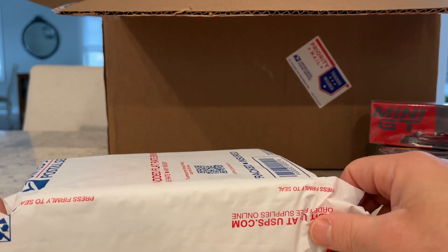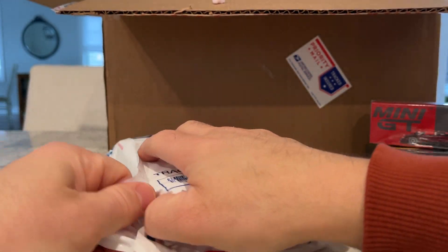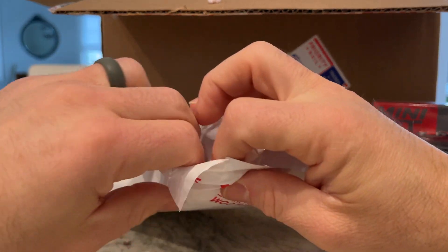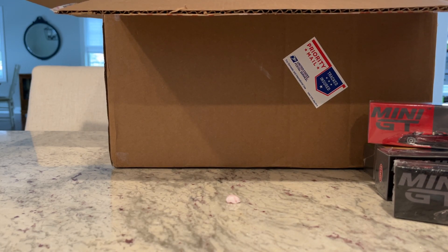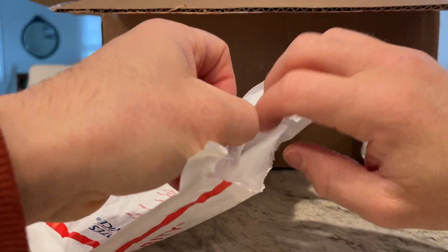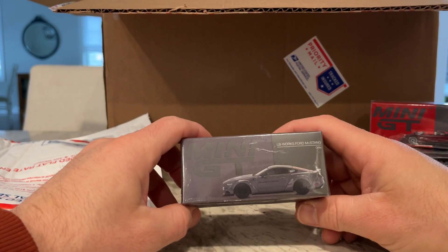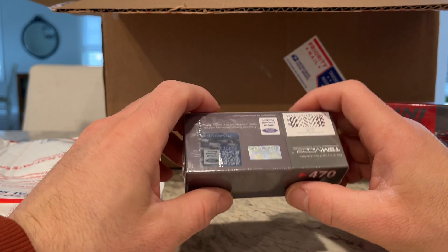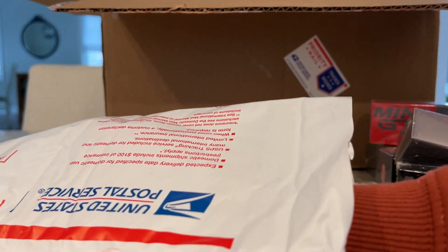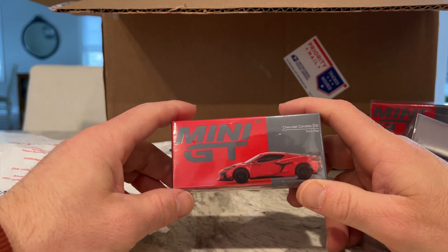We've got another package here. The LB Works Ford Mustang in gray — this is the wide body; I think this previously came out in green but I have yet to open that one. That's what happens — I buy a whole bunch of stuff and then don't open them yet. Chevy Corvette Z06 in torch red — this is the C8 Z06 and it previously came out in yellow.